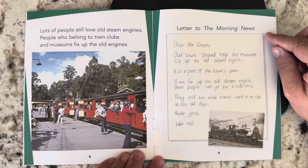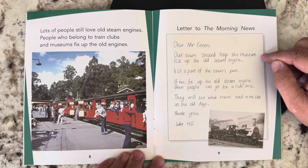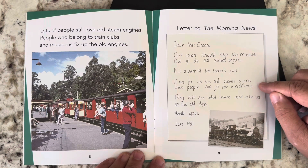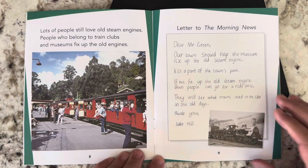Letter to the Morning News. Dear Mr. Green, our town should help the museum fix up the old steam engine. It is part of the town's past. If we fix up the old steam engine, then people can go for a ride on it. They will see what trains used to be like in the old days. Thank you, Jake Hill.